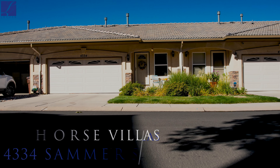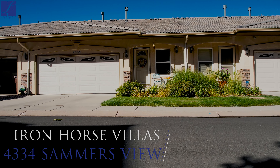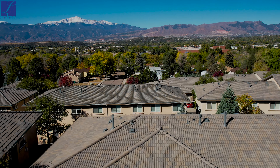Hey everybody, Greg Luchak with the Luchak Group at Coldwell Banker Realty bringing an awesome new home listing tour. The property we're at today is 4334 Sammers View. This is a beautiful townhouse located in the Iron Horse Villas complex — a fantastic complex with a great location.